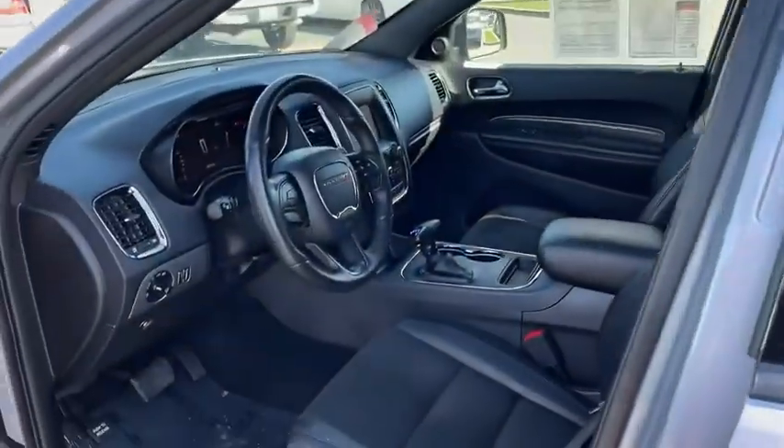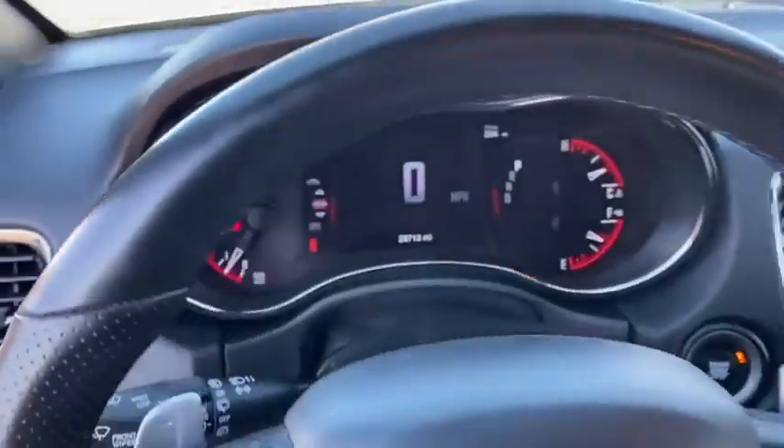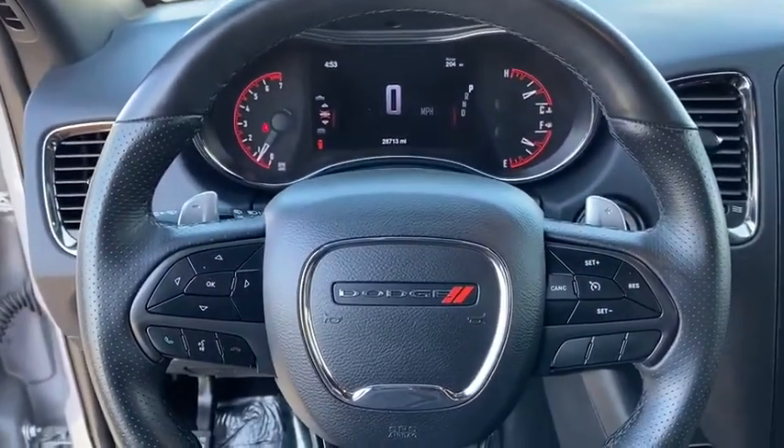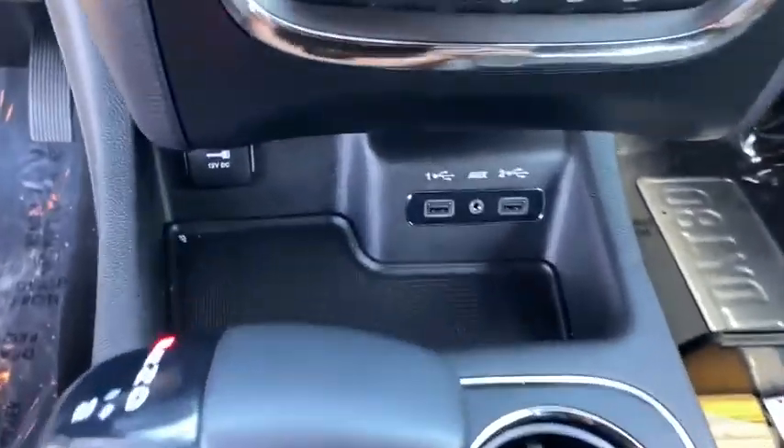Leather-wrapped steering wheel, dual airbags, power steering, alloy wheels, adjustable steering wheel, four-wheel disc brakes, aluminum wheels, keyless start, cruise control. This beauty will even make your house keys jealous.